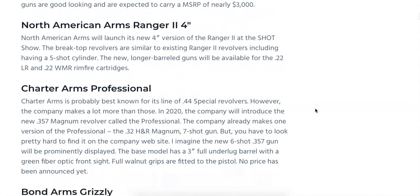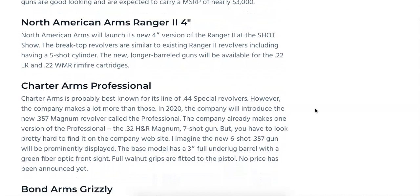Up next, the North American Arms Ranger 2 is going to be coming out. I don't have a picture of it, but this is the 4-inch version of the Ranger 2 that we showed you from SHOT Show last year. It's a break-top revolver, similar to the Ranger 2, including having a five-shot cylinder, but with a longer barrel this time around. It's going to be available in .22 Long Rifle and .22 WMR rimfire cartridges.